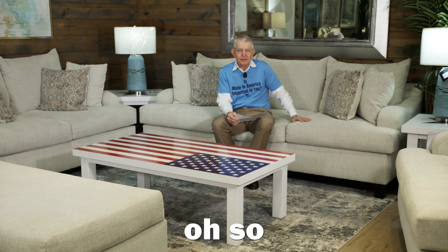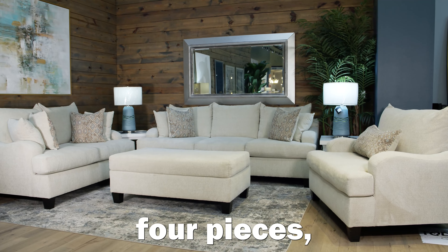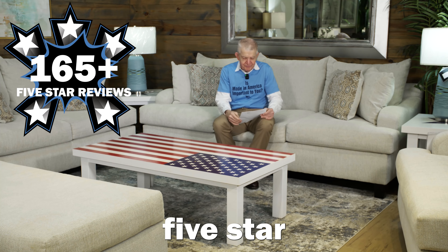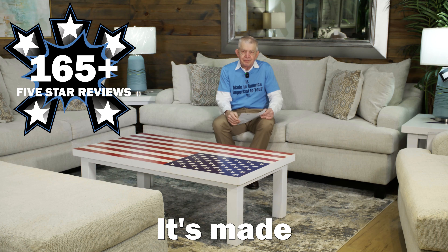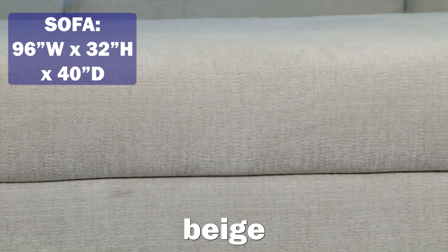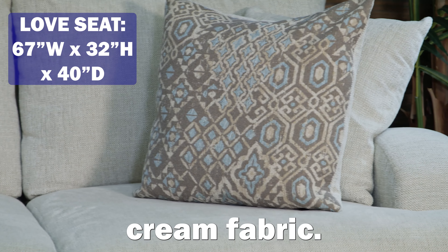This incredible, also comfortable piece of furniture — all four pieces — has over 160 five-star reviews. This is a five-star superstar. It's made using quality materials right here in Houston, Texas. Buy American products, support American jobs. Beautiful beige fabric that's oh so durable, oh so comfortable — beautiful cream fabric.